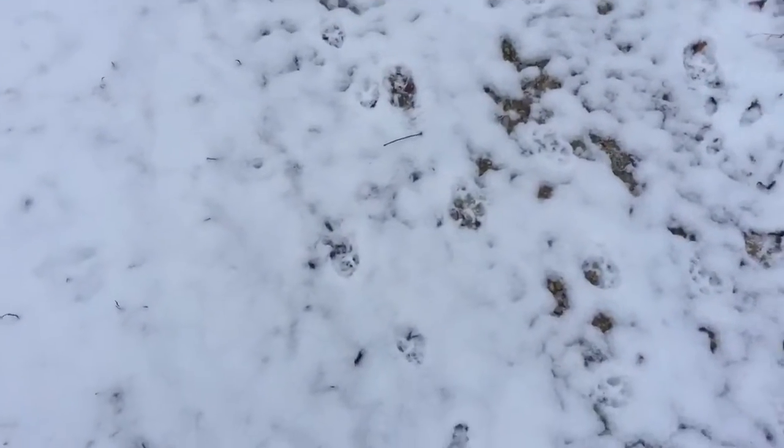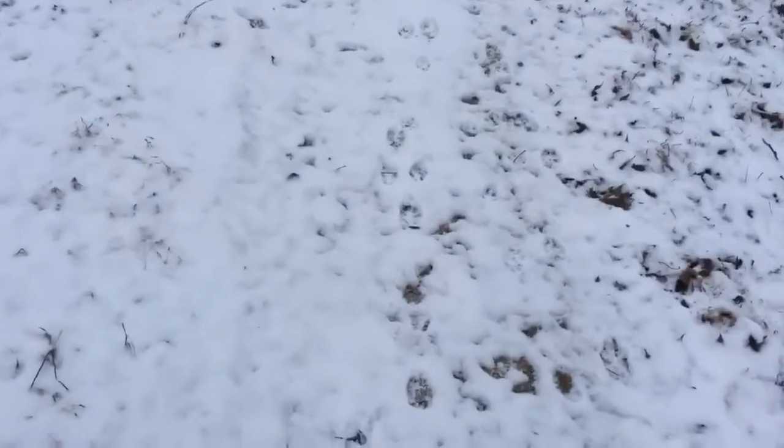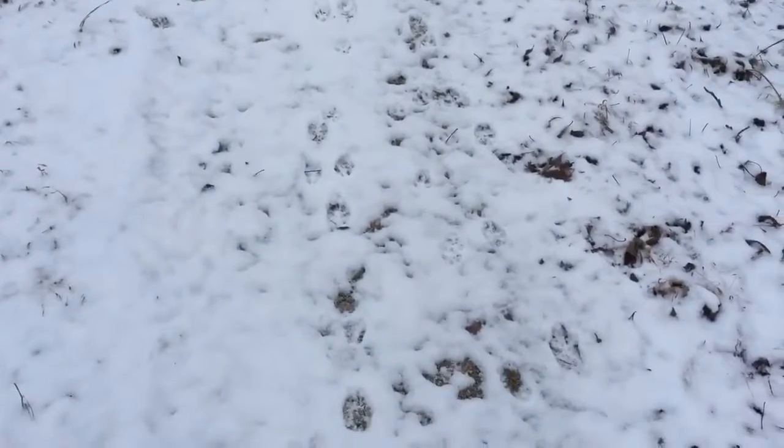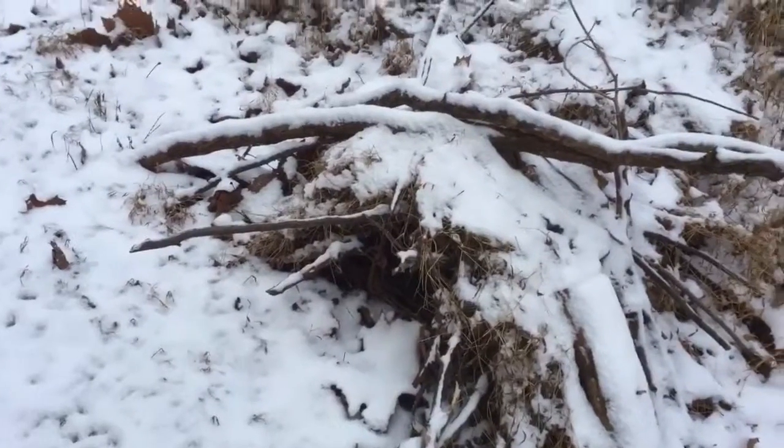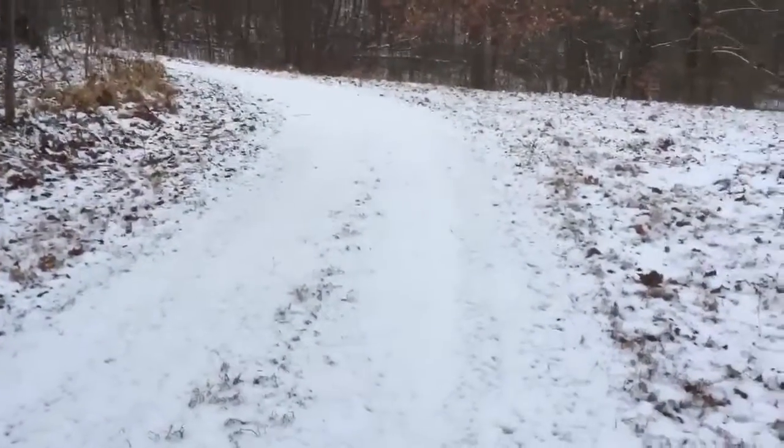If you look right here it's all fox — too small for a coyote, too small for a cat, and just not the right pattern for a raccoon or possum. But originally I set for bobcat right up through here.